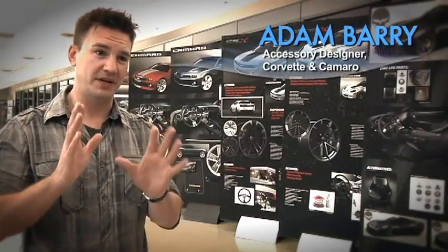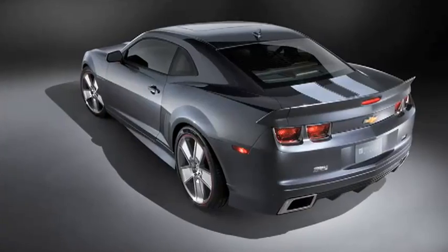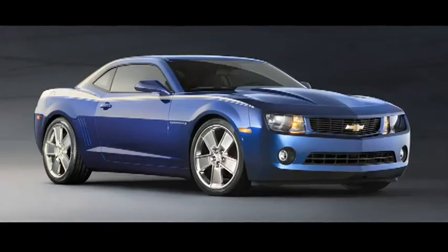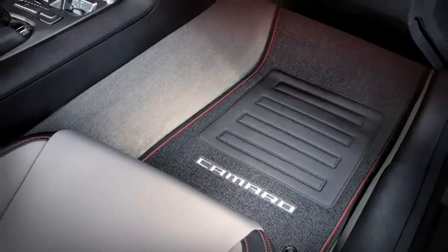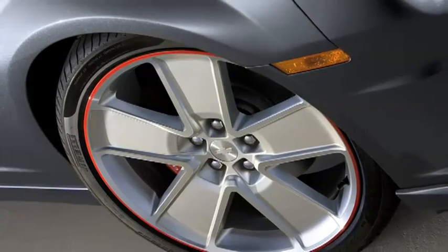Since we know the Camaro base of customers is so diverse, we kind of broke it up into three categories: those who don't want to spend all their money on performance but still want to look good; those who want to spend more money on performance and still look good; and those who want to spend all their money on both and obviously look good.